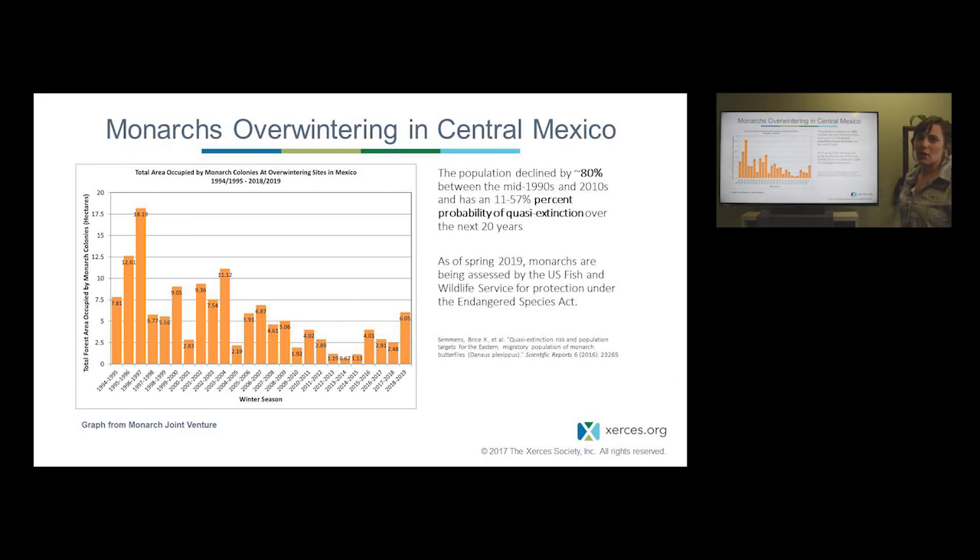Similarly, in Mexico monarchs are counted annually, though done differently. The volume and sheer number of butterflies is orders of magnitude higher than on the California coast, so they don't typically count individual butterflies — they instead count the hectares of forest occupied by the monarchs. This effort began in the mid-90s. There is a lot of variation year to year, but somewhere in the early 2010s the population really crashed, leading to a lot of concern. The last few years have seen slightly better numbers, but overall there's still been a massive decline since the 1990s. Work by Simmons et al. found an 80% decline, with a still substantial risk of quasi-extinction.